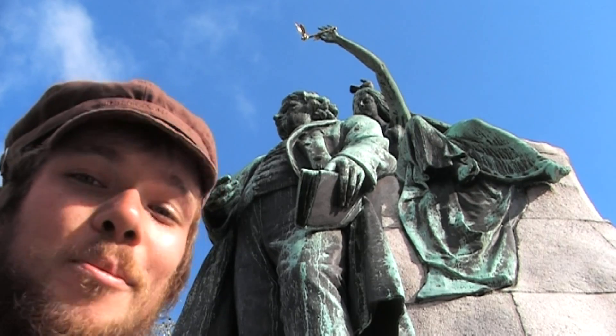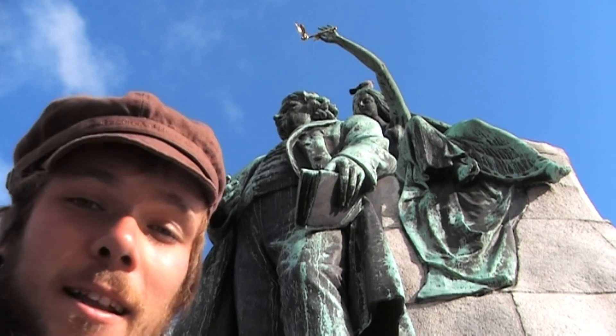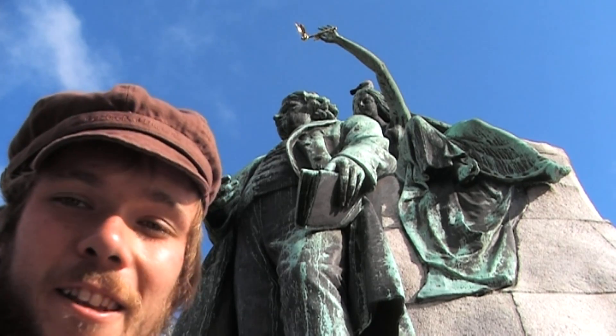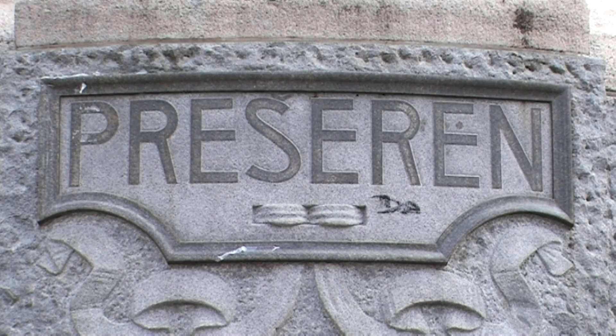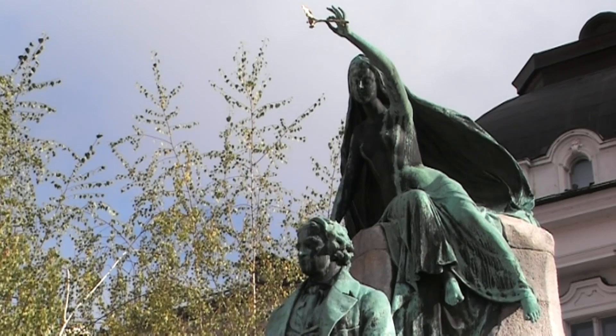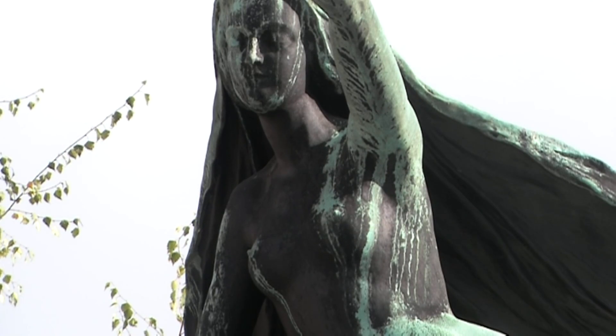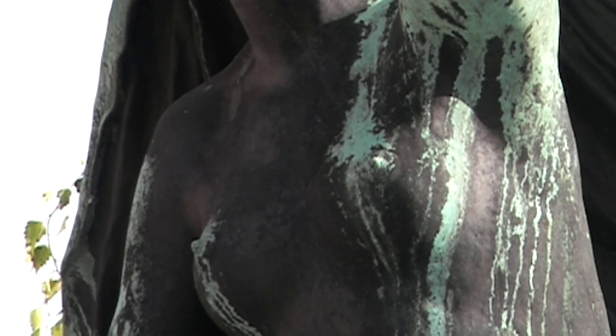In Ljubljana, all roads lead to Prešeren Square. This is the main attraction, the main landmark. And this is Prešeren here. He was the national poet, national hero. He wrote the national anthem called A Toast — in Slovenian, Zdravljica. He's overlooked by his muse, who is his inspiration for a lot of poems.